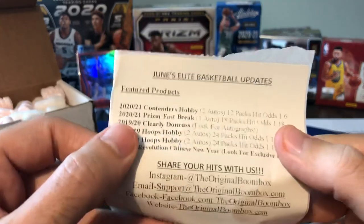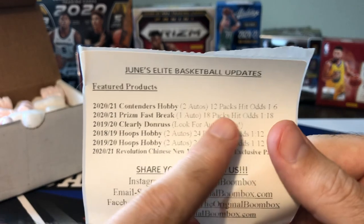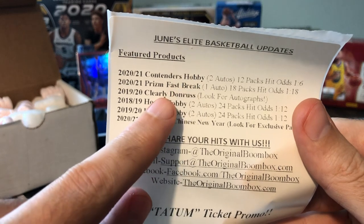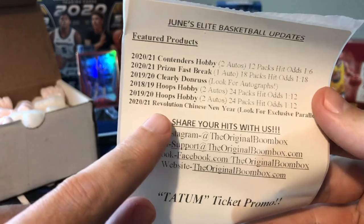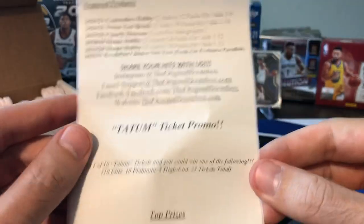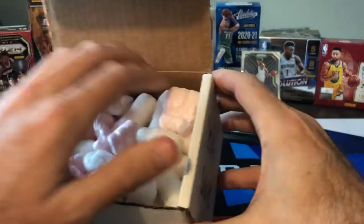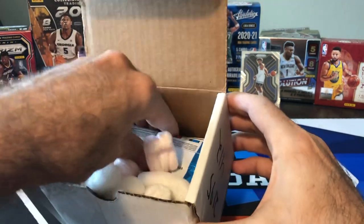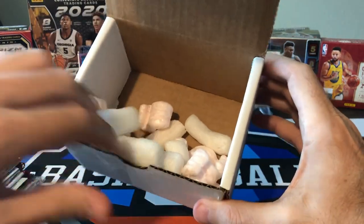Here is our featured product. We got Contenders Hobby — we opened a full Contenders Hobby Box on the channel, so we got pretty decent odds to get a hit out of that one. Prism Fast Break, which I haven't opened yet. Clearly Donruss, which was a lot of fun. 18-19 and 19-20 Hoops Hobby. And 2021 Revolution Chinese New Year. So those are our featured products — we got six packs. Let's see if we get a ticket promo. I never get those ticket promos.